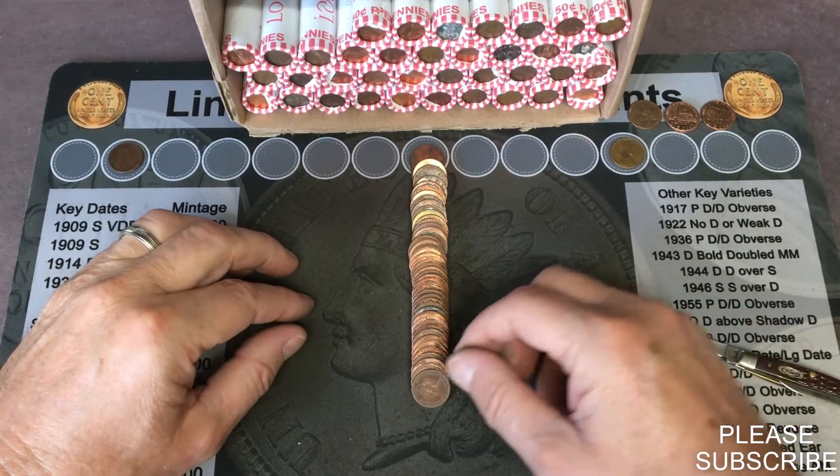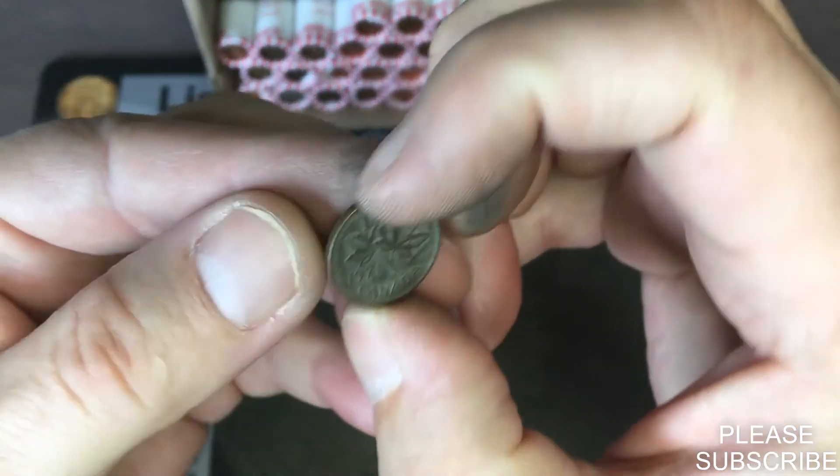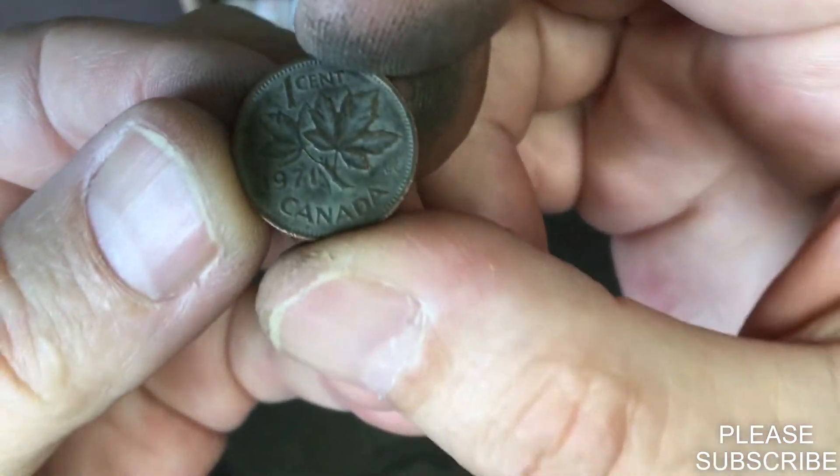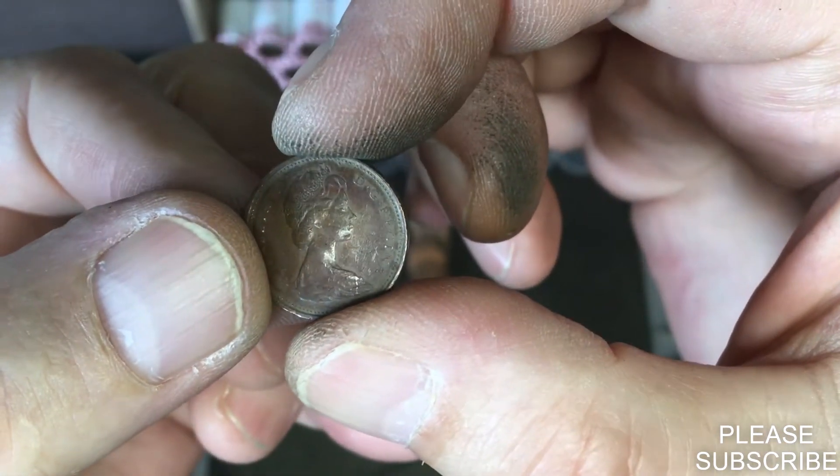After opening up the roll, we do have a foreign coin ender. I believe it's a Canadian, and it is — a 1971 Canadian. First foreign on the board.